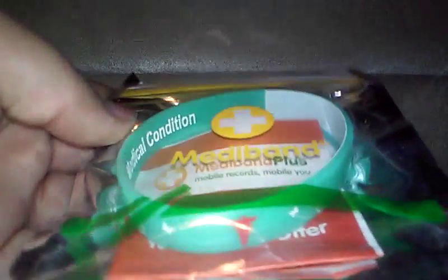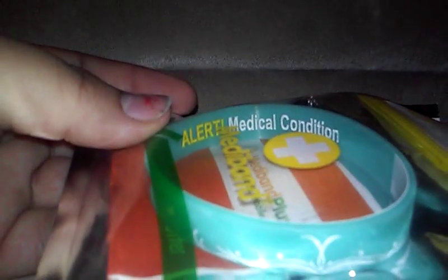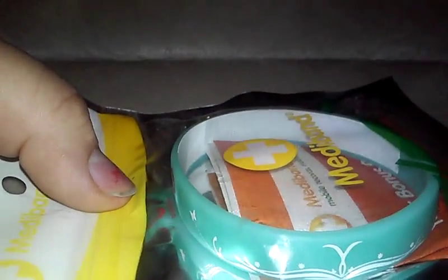You can see it has the little medical alert sign there. As you can tell, this one is for a woman because it has butterflies on it — it's very pretty and decorative. On the inside it says 'Alert: Medical Condition,' and then it has a label right there so you can write on it.